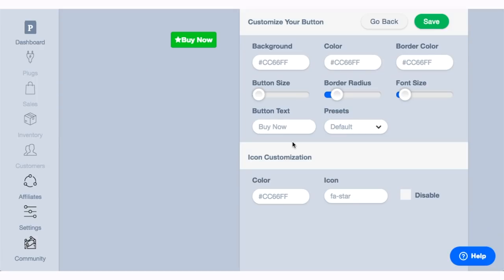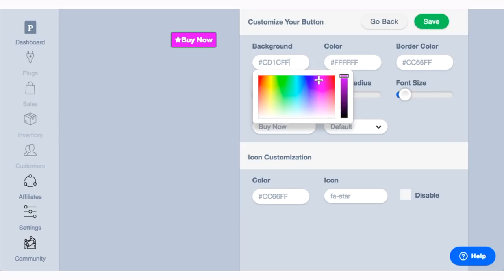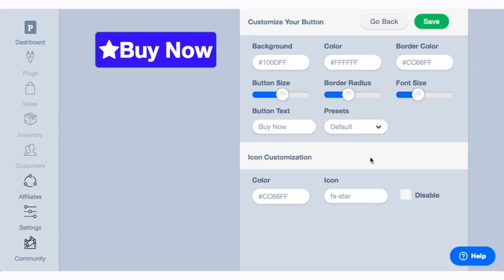For the sake of this demo, I'm going to create a button to put on my website that will allow anyone to purchase my SEO guide. Plug and Paid allows me to completely customize the look and feel of the button so that it matches the rest of my website.